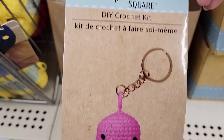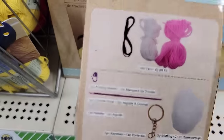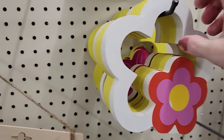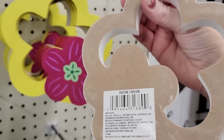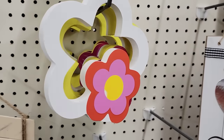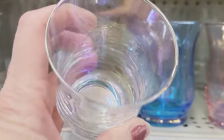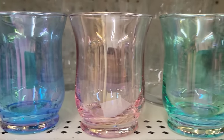Here's a DIY crochet kit of a whale by Crafter Square. You get everything in the box that you need besides patience. And then we have two colors of these flower-shaped wall decor in white and yellow. They have four colors of these iridescent tea light holders — clear, blue, pink, and green.